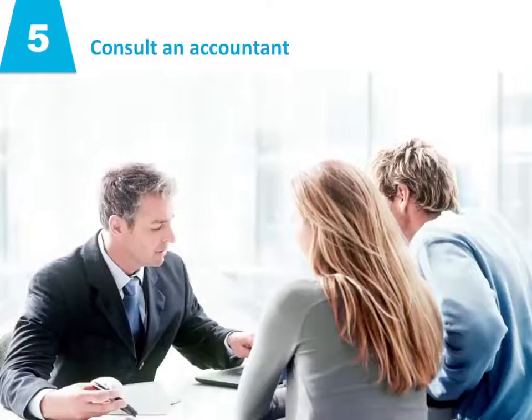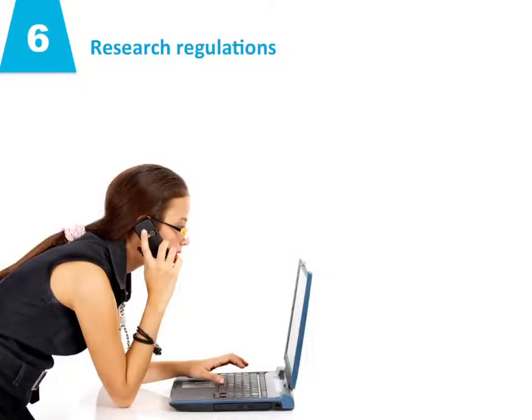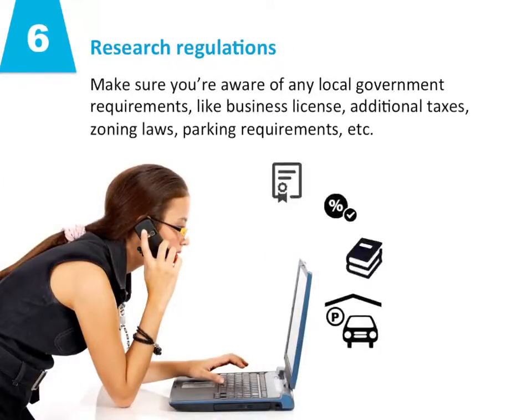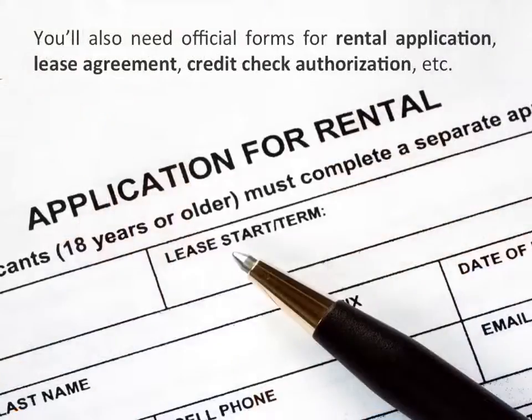Number five: consult an accountant. This helps ensure you set up your accounts and record keeping to take maximum advantage of the tax benefits of renting, as well as avoiding any expensive pitfalls. Number six: research regulations. Make sure you're aware of any local government requirements like business license, additional taxes, zoning laws, parking requirements, etc. Equally important, make sure you meet any established fair renting guidelines like tenant income levels, credit scores, number of occupants, etc. You'll also need official forms for the rental application, lease agreement, credit check authorization, etc.